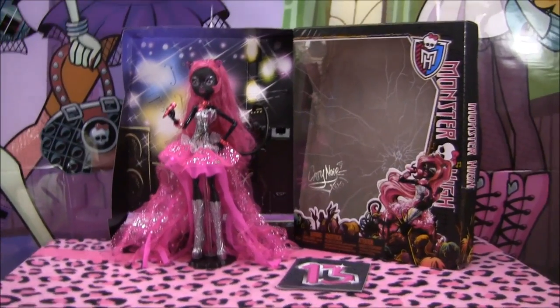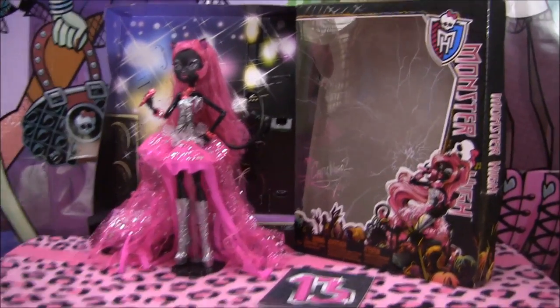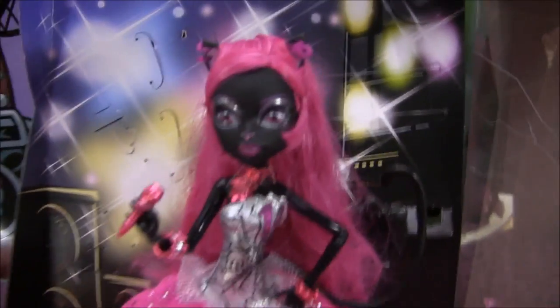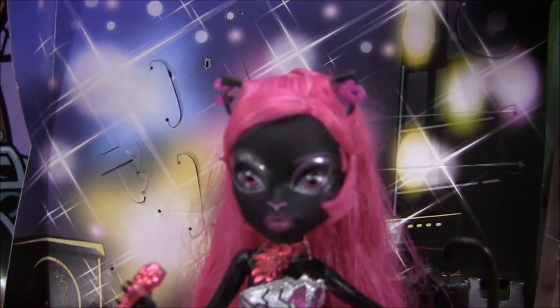Hey guys, it's Nikki here, and today I'll be doing a review on Catty Noir. I'm super excited — she's so pretty. My mom did her Monster High research, and I love her for that. We found her at a local toy store called Funky Toys.